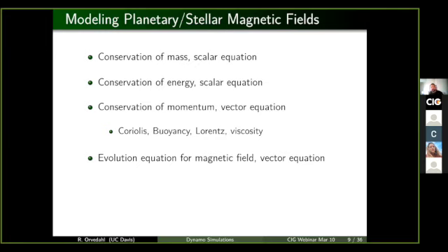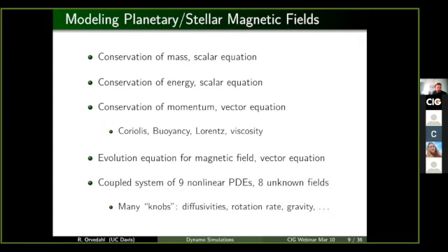This is a pretty complex system of nonlinear partial differential equations. As a result, there are quite a few knobs that we get to turn: things like how viscous is the fluid, what's the thermal diffusivity, what's the magnetic diffusivity, rotation rate, size of the domain, things like this.